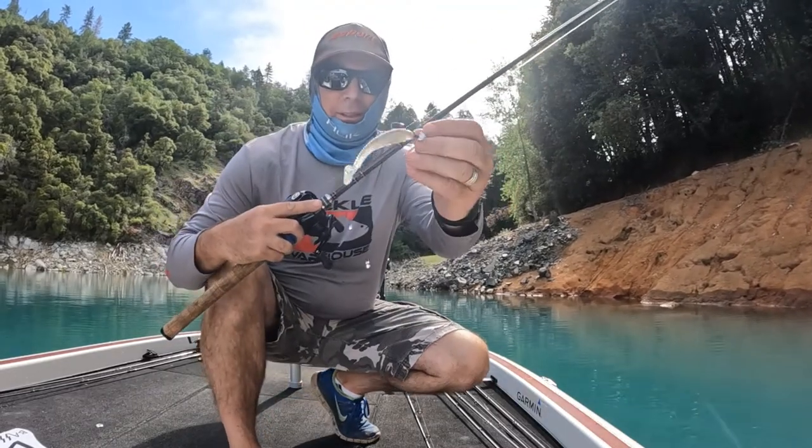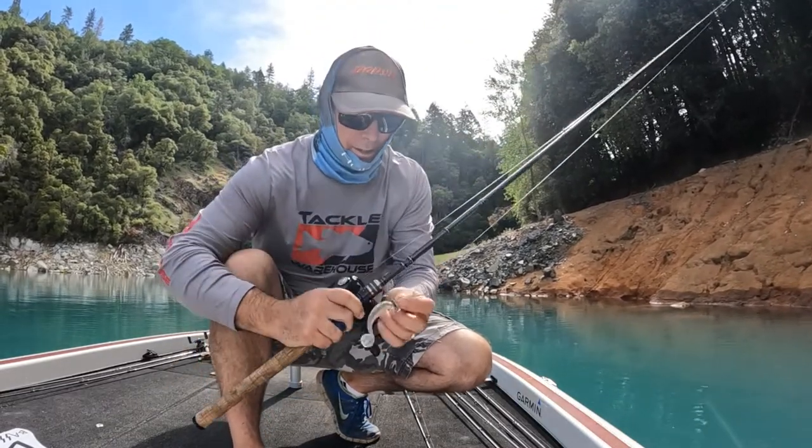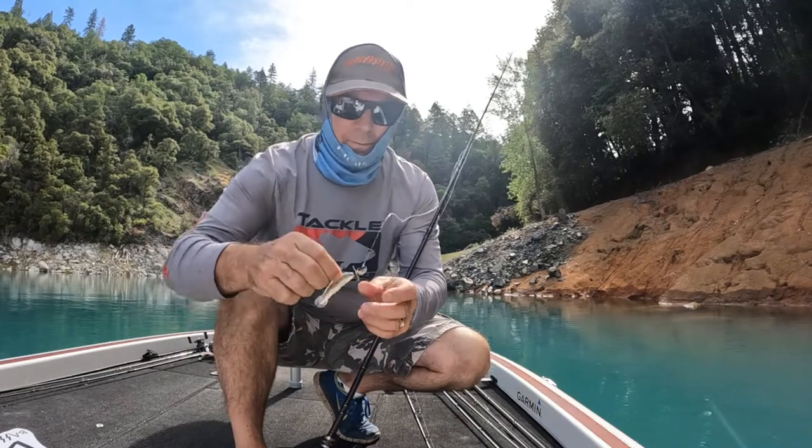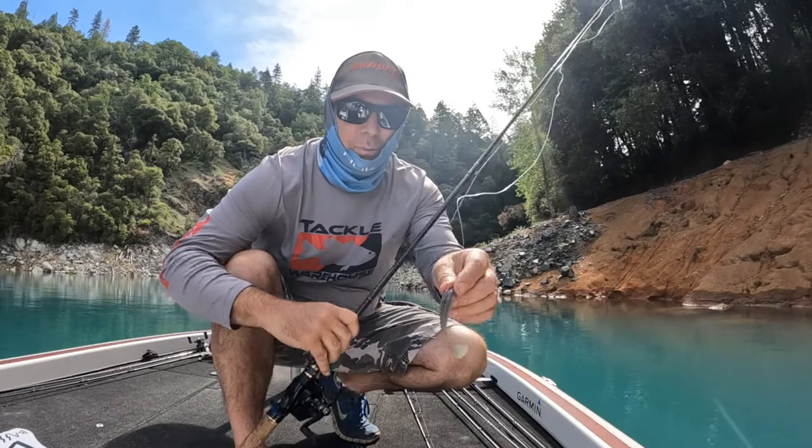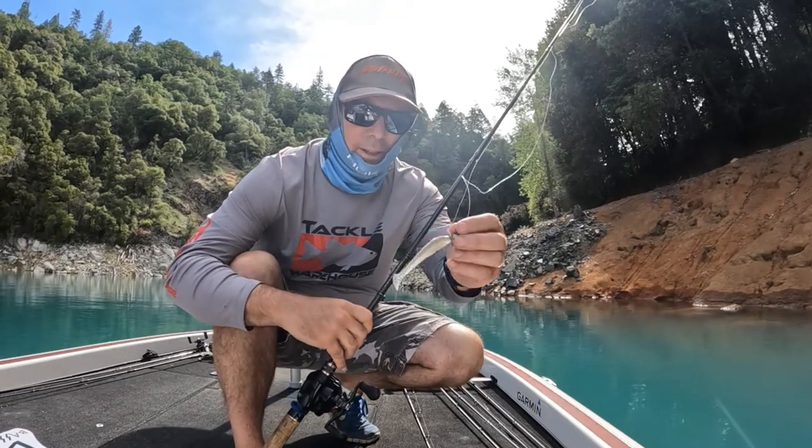All right, changing up a little — high-tech swim bait. Got it on a little meshiki head. It's got a little blade on here. Just casting this in front of the boat parallel to the bank and see what happens.